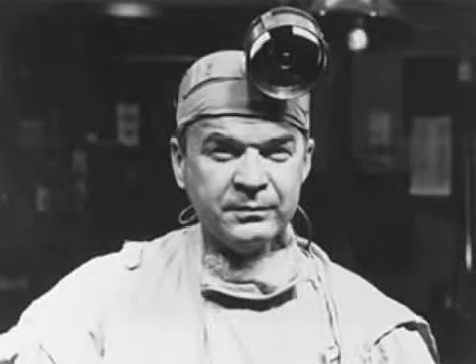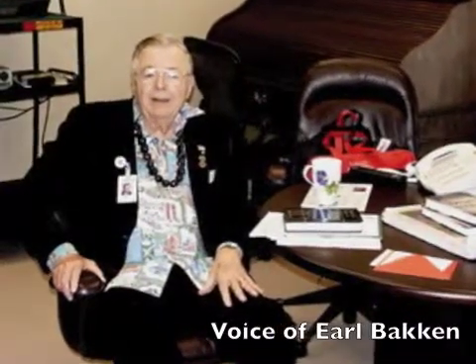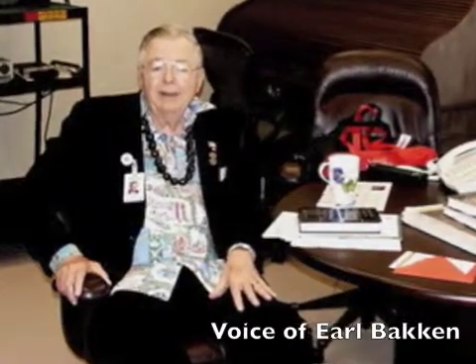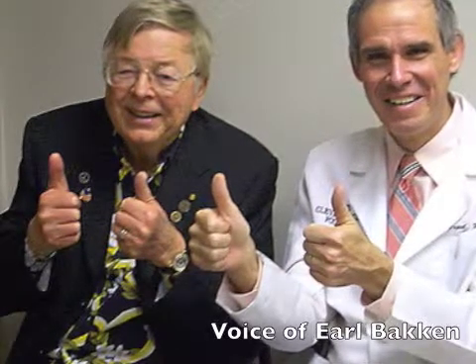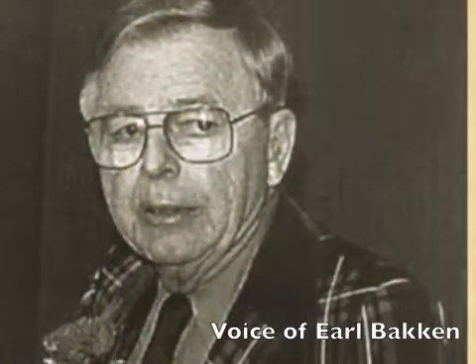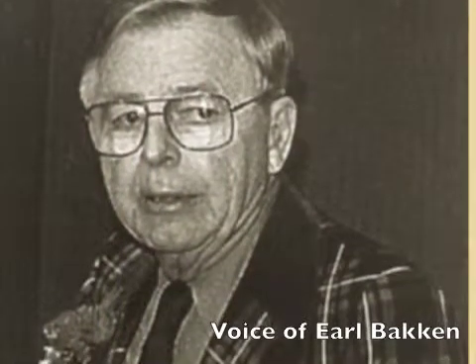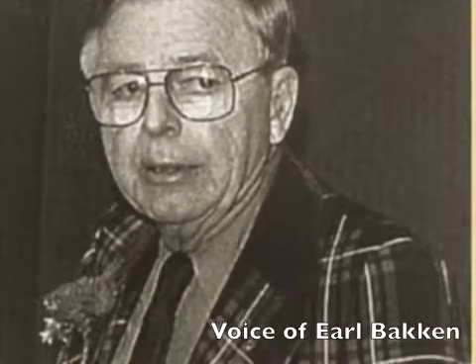Inspired by this tragedy, Dr. Lillehei sought out his tinkering colleague Earl Bakken and asked him to improve the pacemaker by making it independent of an outside power source. Bakken later recalled: "We had sold some recording equipment to the University of Minnesota, and Dr. Lillehei wanted to use equipment that would measure blood pressure, flow, temperature, and other things about the patient. He tried to get an engineer to come into surgery with him and none of them would — but I went into surgery with him. And that's how we got acquainted to really go forward with the pacers."